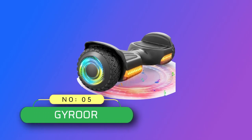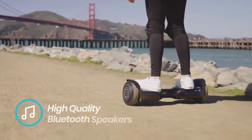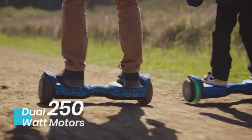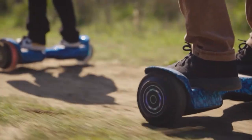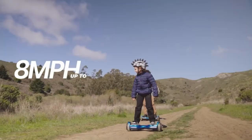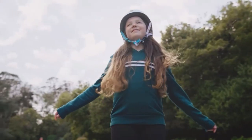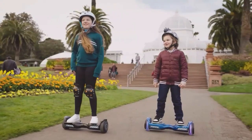Number 5: Gyror Hoverboard Made in USA. Dual 250-watt motors offer powerful performance, allowing it to climb 15 degrees at a top speed of 7.75 miles per hour. Non-slip rugged 6.5-inch off-road rubber tires make it easy for riders up to 176 pounds to travel through dirt, turf, and even gravel on a variety of surfaces. Cool LED lights on the wheels and bright dual LED headlights illuminate the road ahead, making riding more fun for children ages 6 to 12.